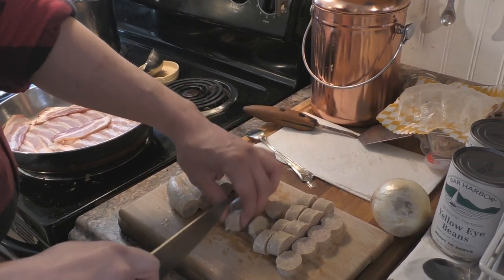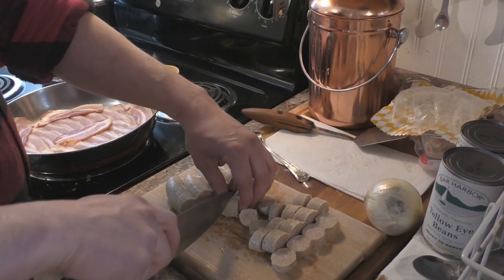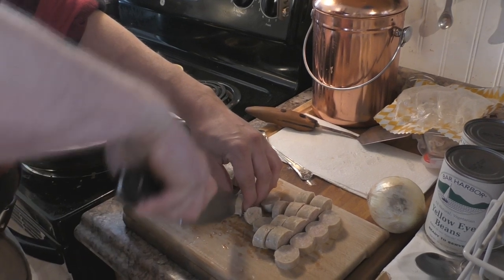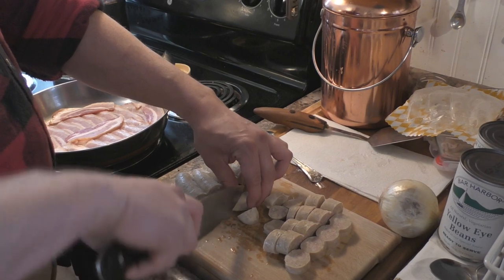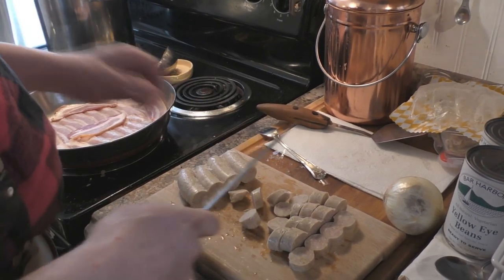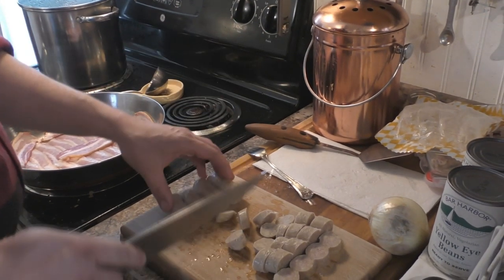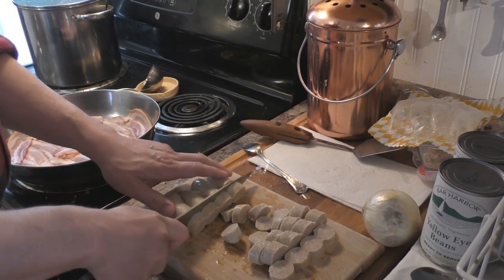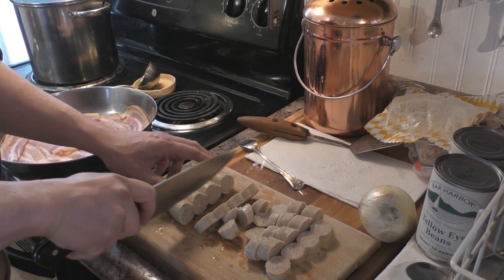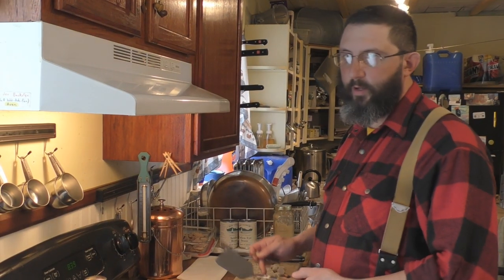Just let your bacon fry up, and keep your bacon grease when you're done. When the bacon is fried up, take it and put it right on a paper towel to absorb some of that grease.